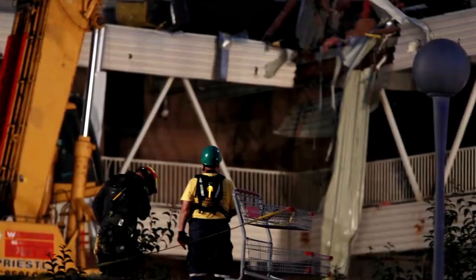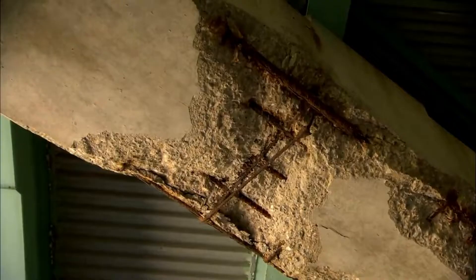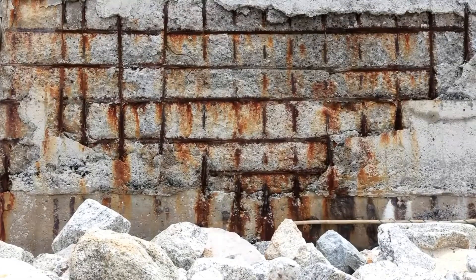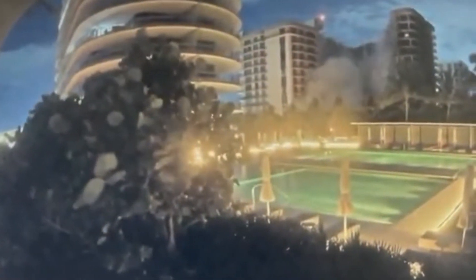Structural engineers were shocked that a building that had stood for decades would abruptly crumble on an otherwise unremarkable summer night. But three years before the deadly collapse, a consultant found alarming evidence of major structural damage to the concrete slab below the pool deck and abundant cracking and crumbling of the columns, beams, and walls of the parking garage under the building.